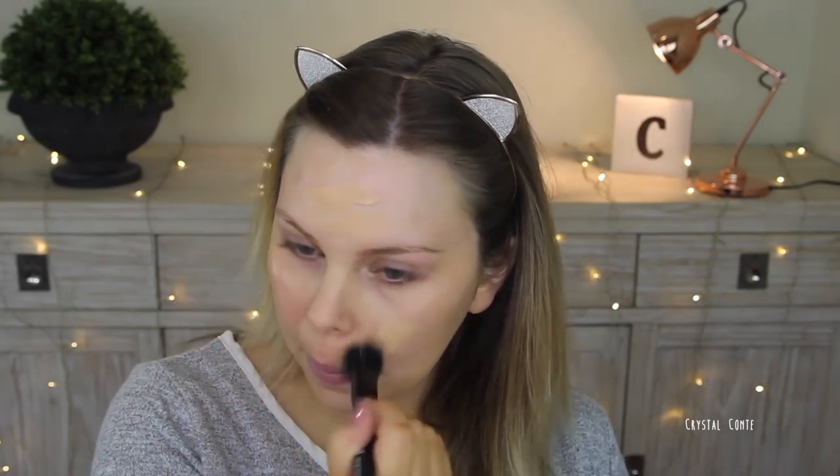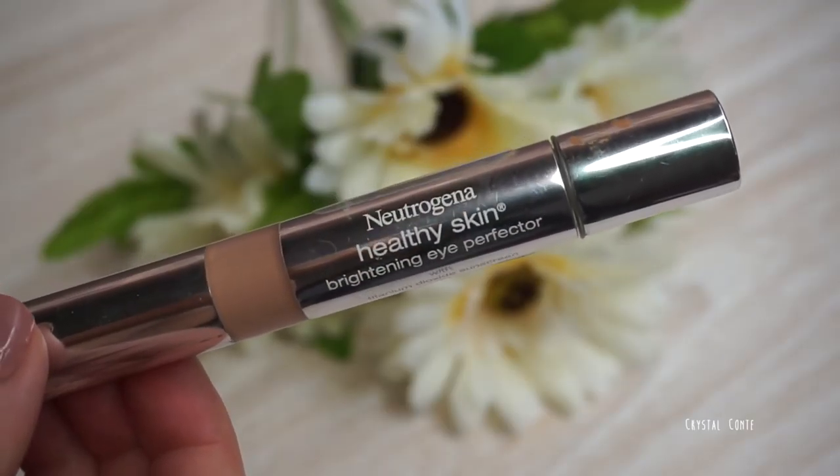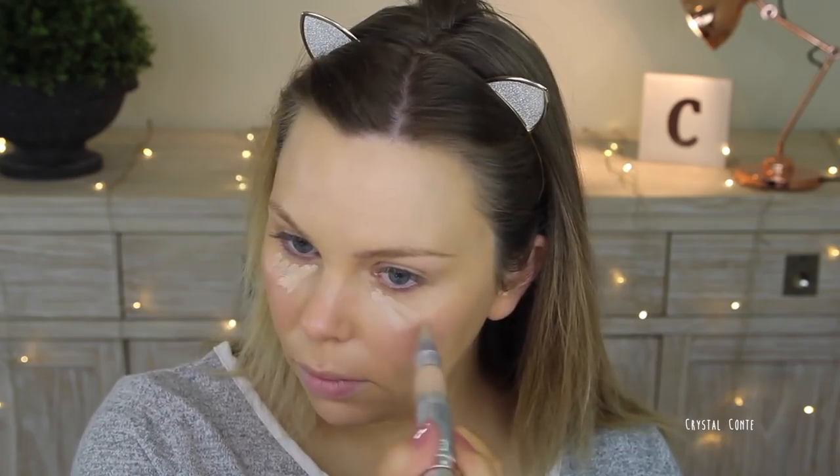I'm going in with a little bit more just for a bit of extra coverage. I'm just so used to my full coverage foundation that I needed a little bit more on this day, but I still feel like it looks natural and it does match my tan as well. Then going in with some concealer — this is a Neutrogena brightening eye concealer.